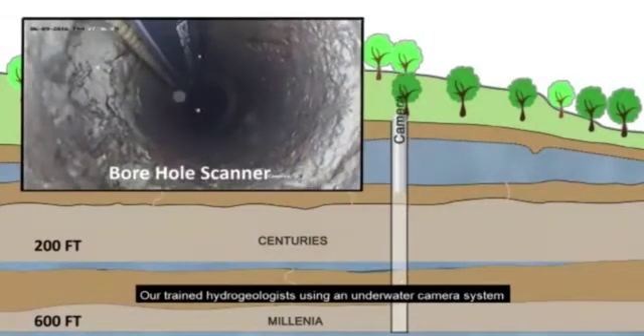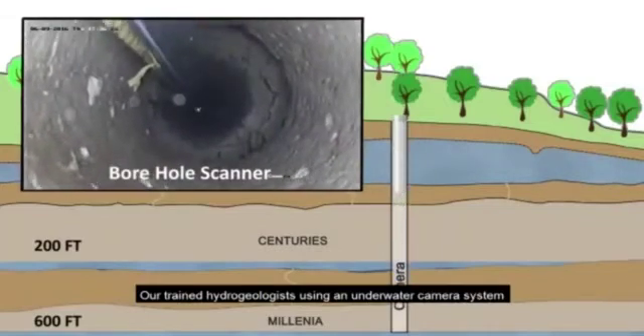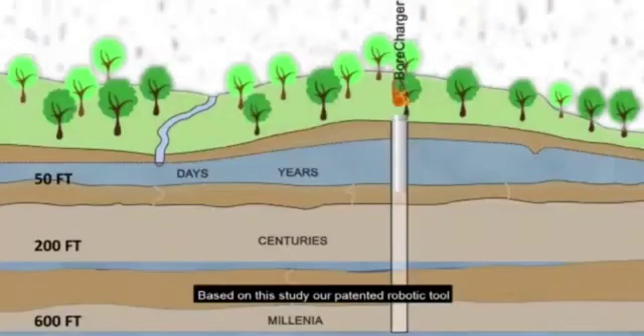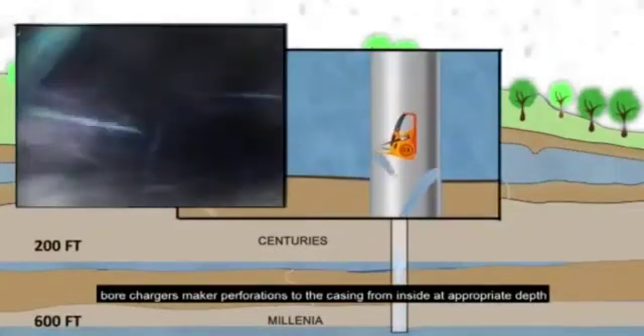Our trained hydrogeologist, using an underwater camera system, conducts an angiography of the borewell to understand the nature of aquifer systems. Based on this study, our patented robotic tool, Borecharger, makes perforations to the casing from inside at the appropriate depth.